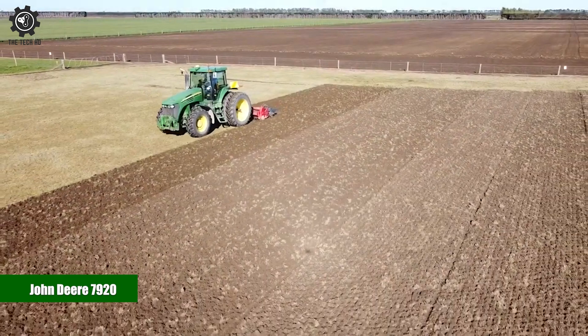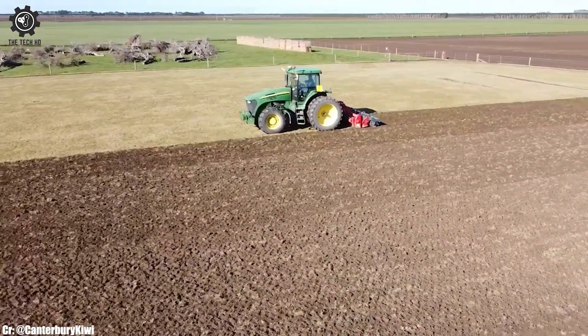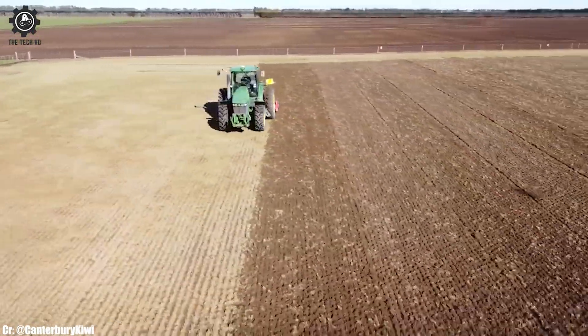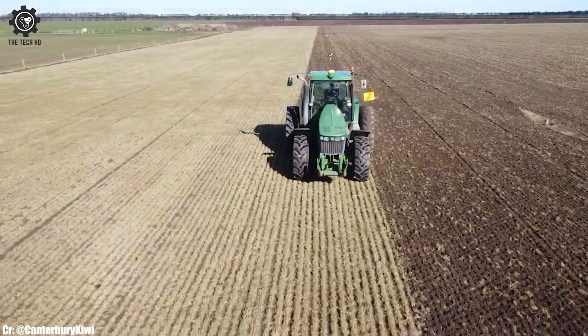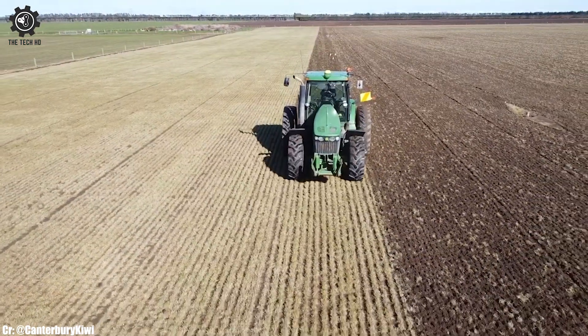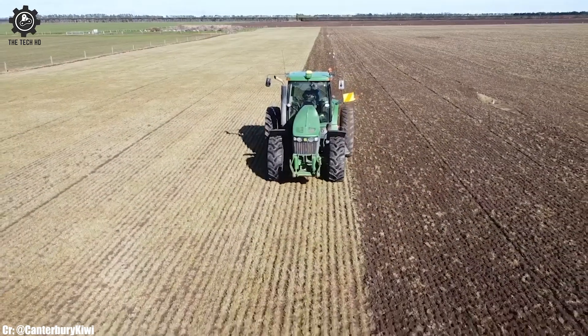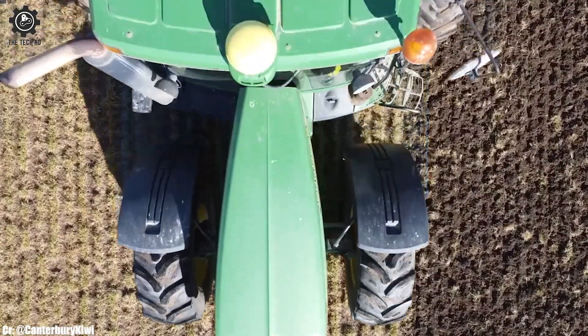The John Deere 7920 is a versatile and powerful tractor that has earned a reputation for excellence in modern agriculture. Equipped with a robust engine delivering ample horsepower, this tractor is well-suited for a wide range of agricultural tasks, from heavy-duty fieldwork to precision operations like planting.